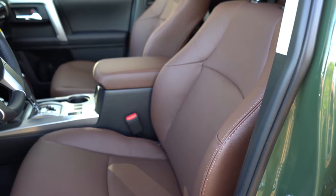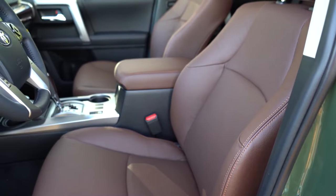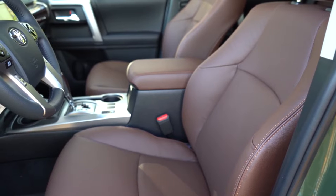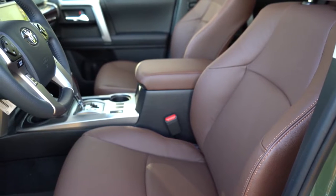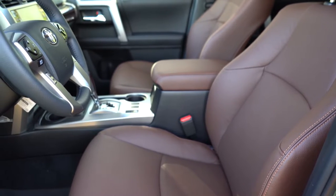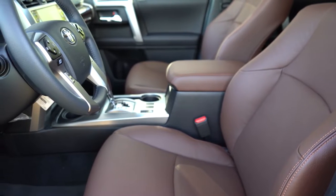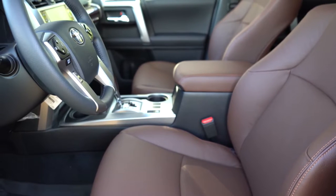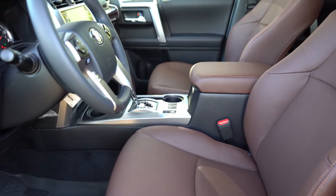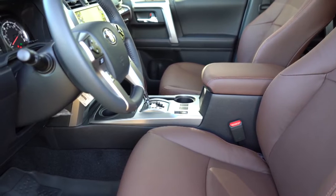Making our way to the front seats — you'll find an eight-way power driver seat with power lumbar. The standard configuration has a cloth finish; SoftTex upholstery comes with the SR5 Premium, TRD Pro, TRD Off-Road Premium, and TRD Sport, and includes heated front seats and a power-adjustable passenger seat. In the Limited like we have today, you get perforated leather, allowing the front seats to be not only heated but also ventilated. The color of these interior seats is great, and seating is plenty comfortable.